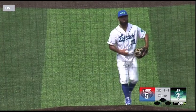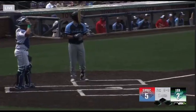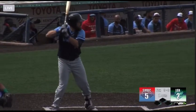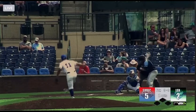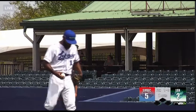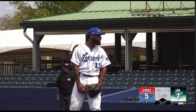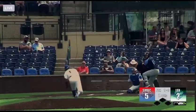Now to bring up Austin Ray, a 0 for 2 night or afternoon thus far. Grounded out to the second baseman in the first inning, and then popped out to the third baseman back in the fourth. It took Miller a second to get dialed in, but since then he's been throwing some heat out there.